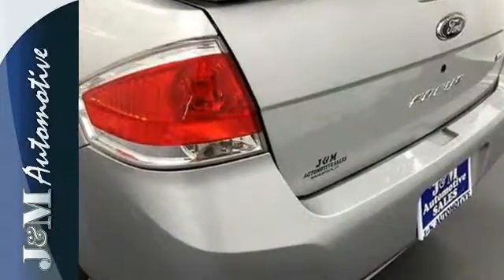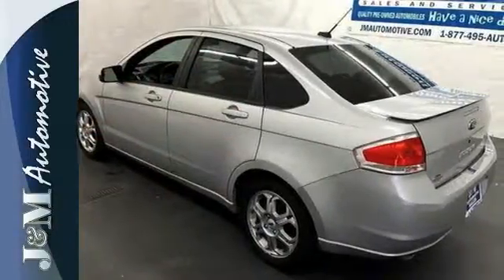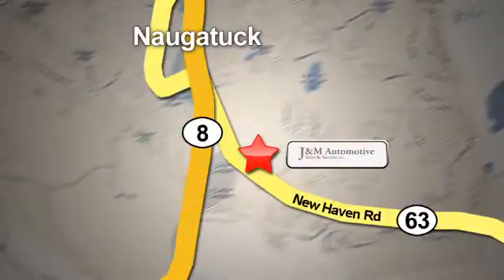This Focus provides value, safety, and performance, all wrapped up in an award-winning package that's waiting for you. You'll see a difference at J&M Auto Sales. Call or stop in today. We are conveniently located at 820 New Haven Road in Naugatuck, Connecticut.